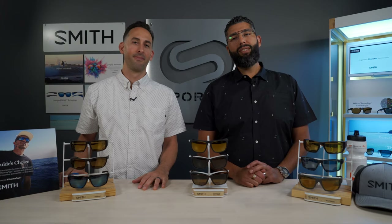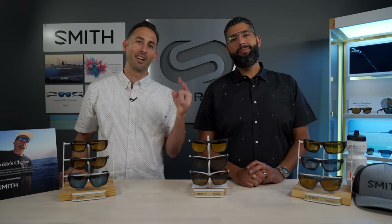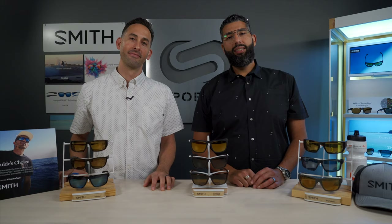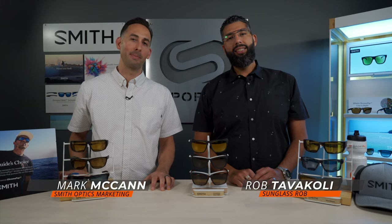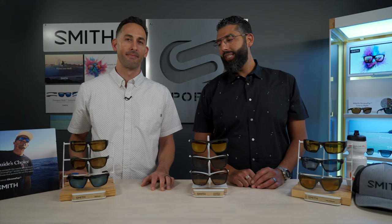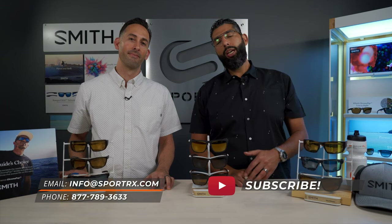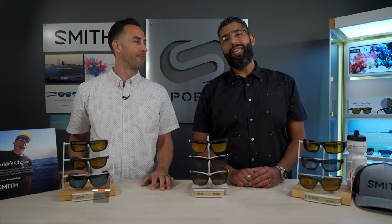Hey everyone, we're bringing you the best fishing glasses from Smith for 2019. This is Sunglass Rob from SportRx, and I'm Mark McCann from Smith Optics. We're going to talk about the best fishing glasses for 2019 from Smith Optics. There are some amazing choices. If you want to learn more, check out our blog below, and we'd love for you to subscribe to the channel and like this video.